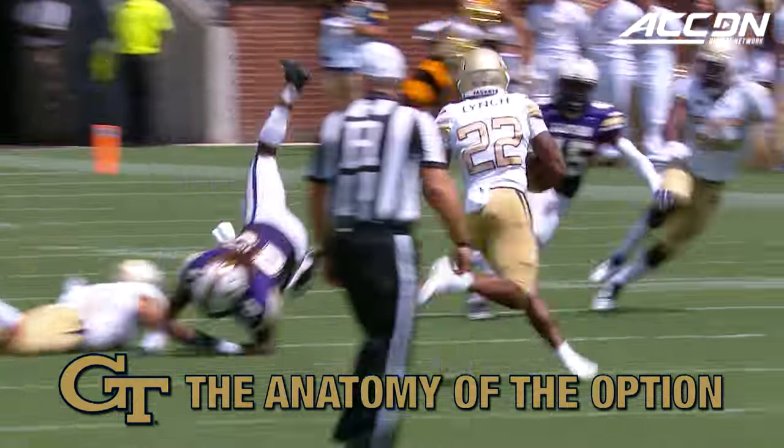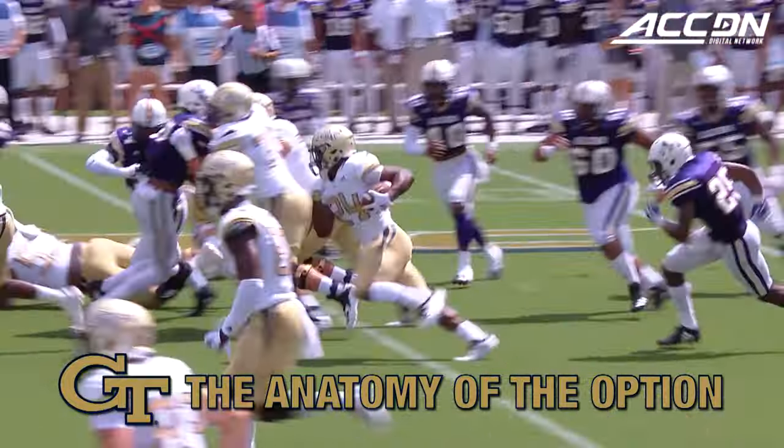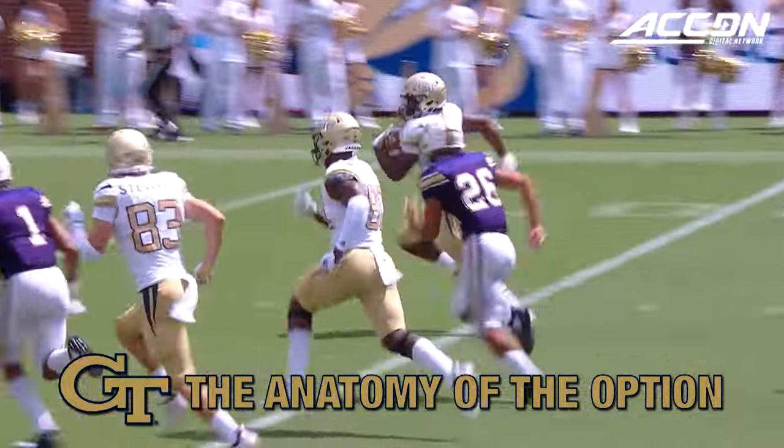A little counter by Marshall, back side — this is Clinton Lynch. Three to hit, Mason breaks three. Touchdown.